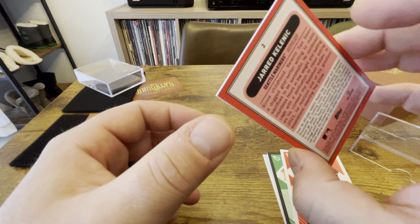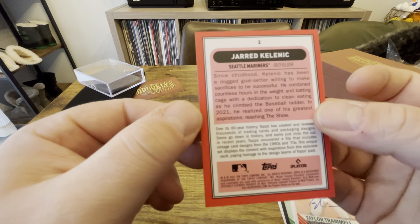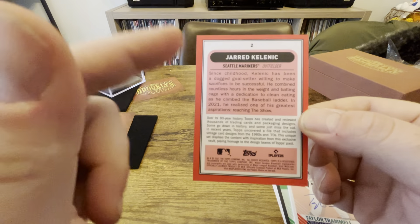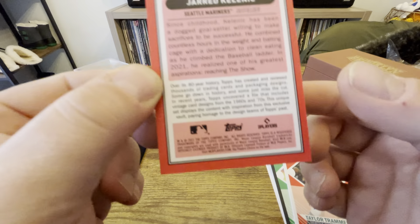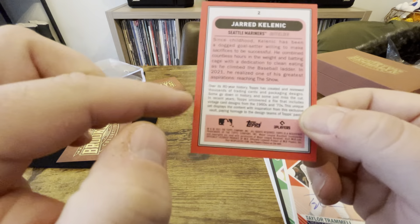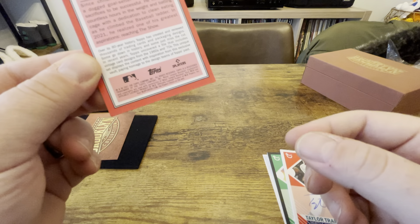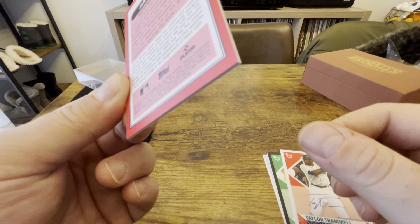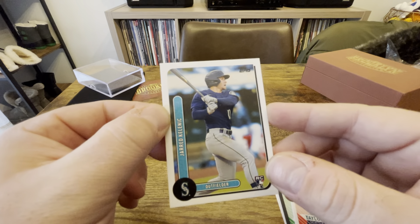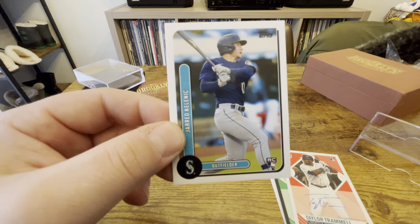Hope you liked the video — I enjoyed the break. Product was solid and the cards look really nice. There are some centering issues — this is just an example, the Kelenic — top to bottom it's not looking so great. But no real condition issues, no weird chipping or surface issues. All these cards look like they're in pretty good shape with the exception of some off-center cuts. The only thing I'd be wary of is the thicker card stock, which in my experience tends to have chipping issues on the edges — though these look pretty good.